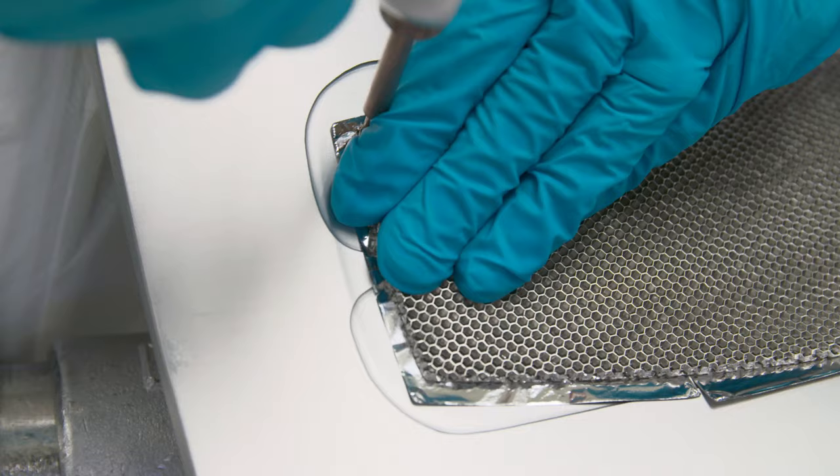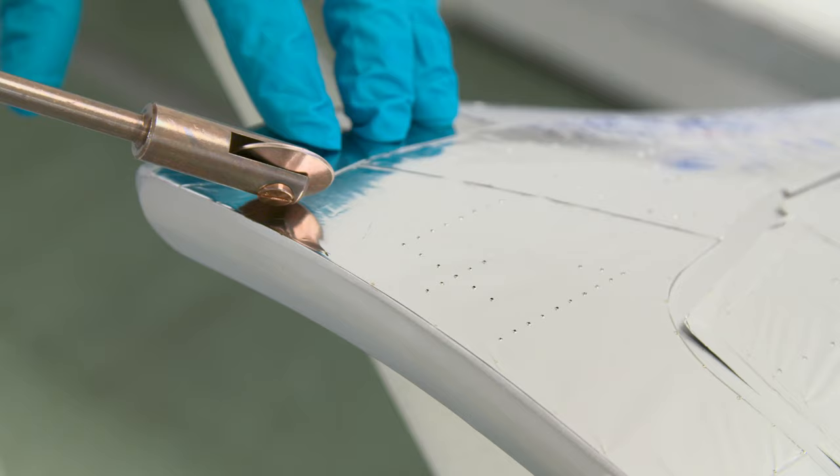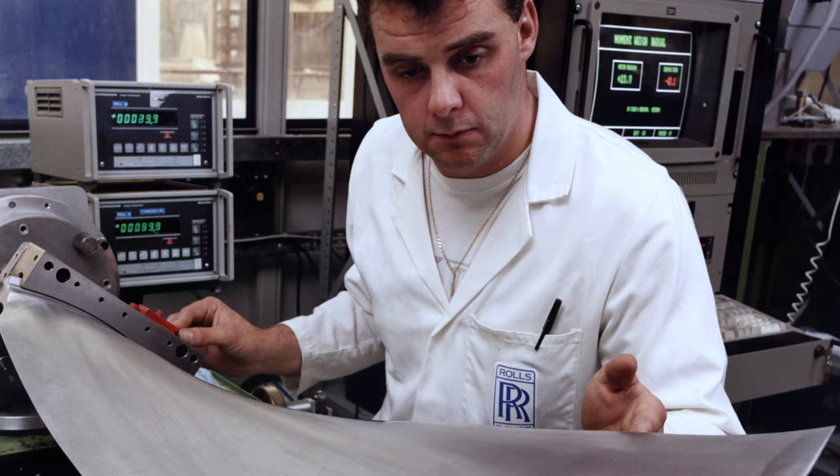The technology employed at Barnoldswick has changed a lot over the years. With the early honeycomb hollow fan blades, we plated the interlayer onto the surfaces because that was the technology at the time. Chemical processes were in and it was easy to plate. That developed into production of a foil that we could lay down, which altered the processes and controls we had.